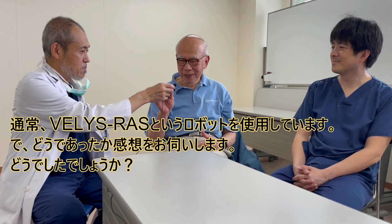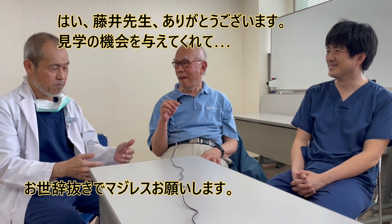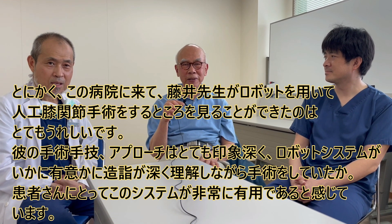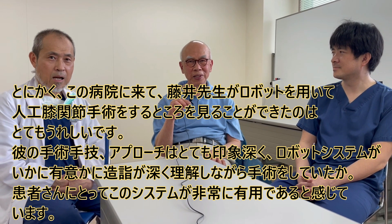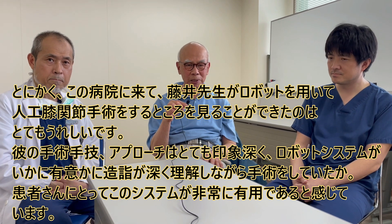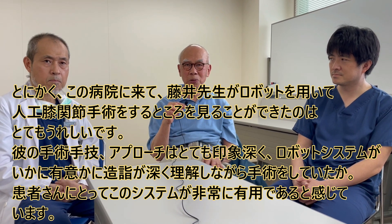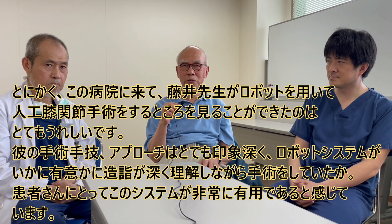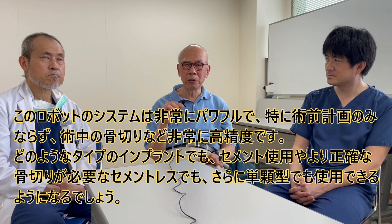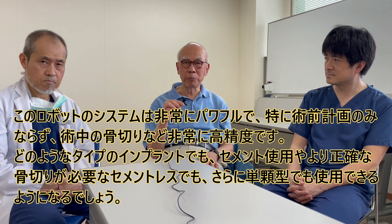Dr. An, how did it go? Yes, Dr. Fujii, thank you very much for giving me this opportunity. I am very proud to visit this hospital and see Dr. Fujii doing the surgery using the robotic system for knee replacement. I'm very impressed with the approach he's doing and with the system. He really knows the advantage of the system for doing this joint replacement. I think this will be a great benefit for the patient in the future. The system is very powerful.